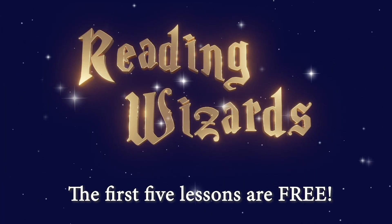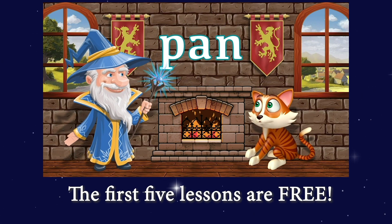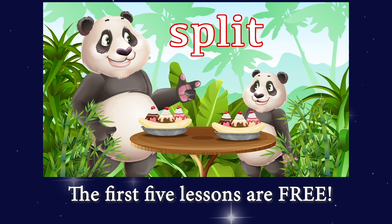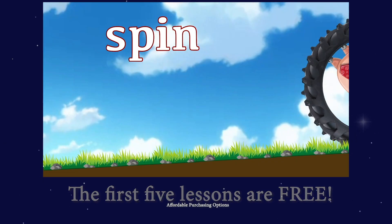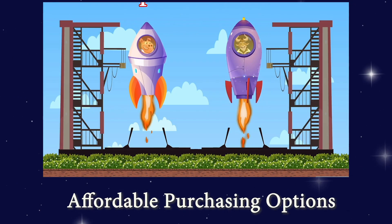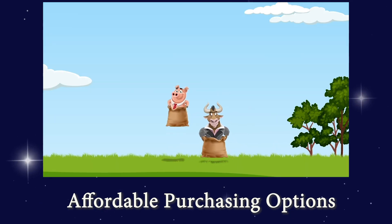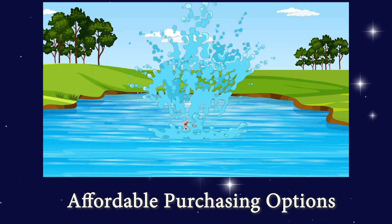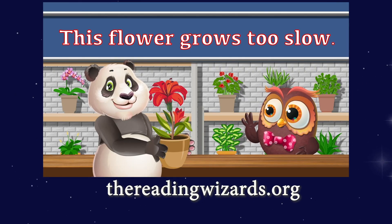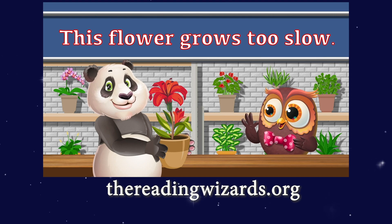We are offering the first five lessons for free. That's right, you can get your child started with five free lessons. And we strive to keep the remaining lessons affordable. You can buy one lesson at a time or buy bundles of lessons to save money. Go to our website, thereadingwizards.org, and click on the Get Lessons tab.